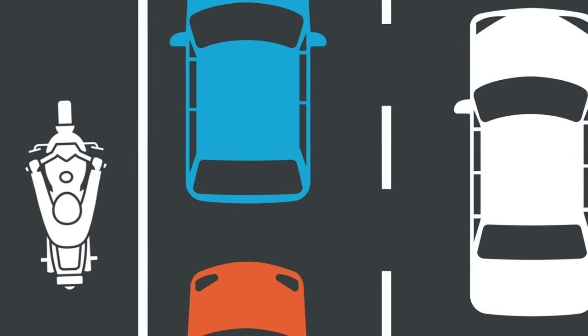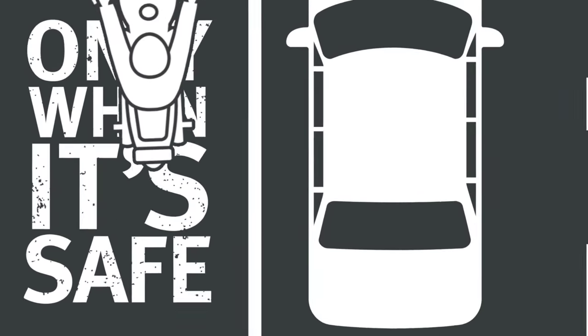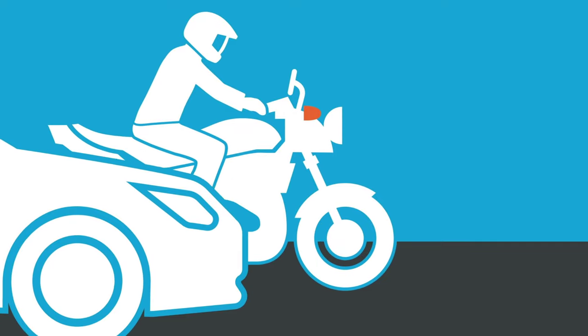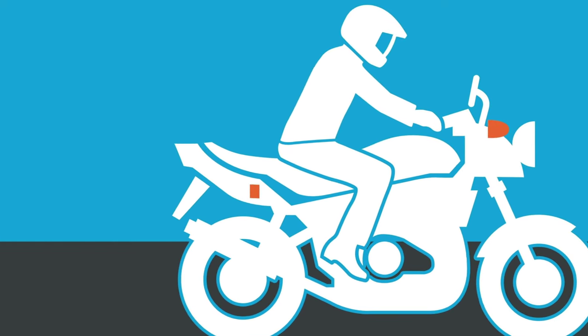A road shoulder is the sealed area of road to the right or left of an edge line. Only ride on a road shoulder when it's safe to do so. You need to have enough space to avoid a crash with other vehicles and to let you safely merge back into the traffic stream.